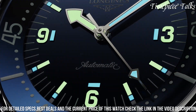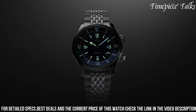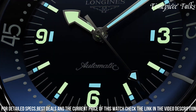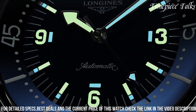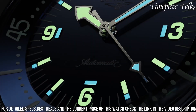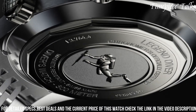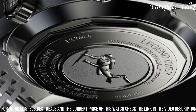Equipped with an automatic movement, this watch ensures reliability and precision. Its vintage-inspired design is completed by a black synthetic strap or stainless steel bracelet options, capturing the essence of retro elegance. The Legend Diver pays homage to its historic predecessor while incorporating modern elements, making it an ideal choice for enthusiasts seeking a blend of nostalgia and functionality in a diver's timepiece.